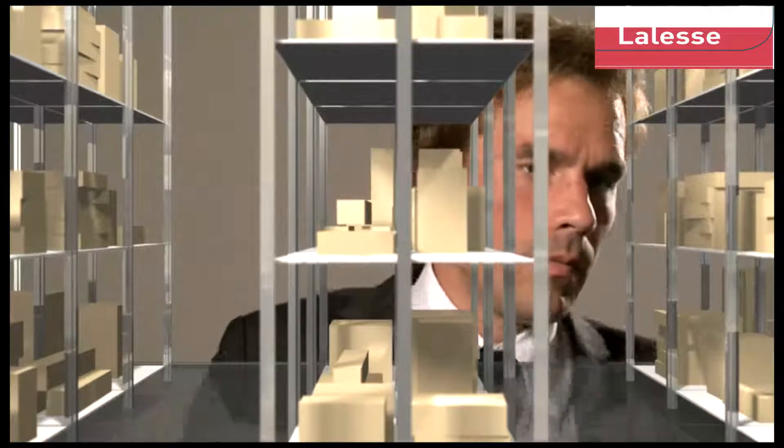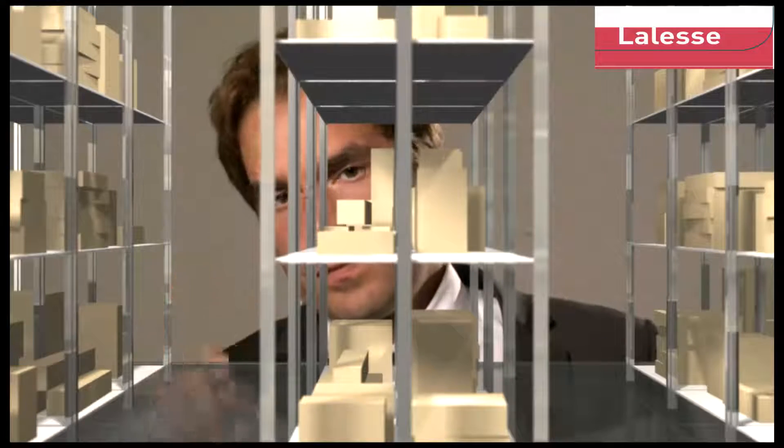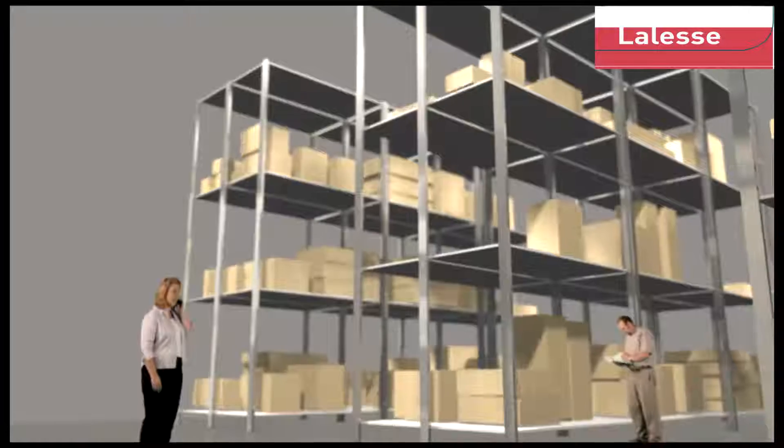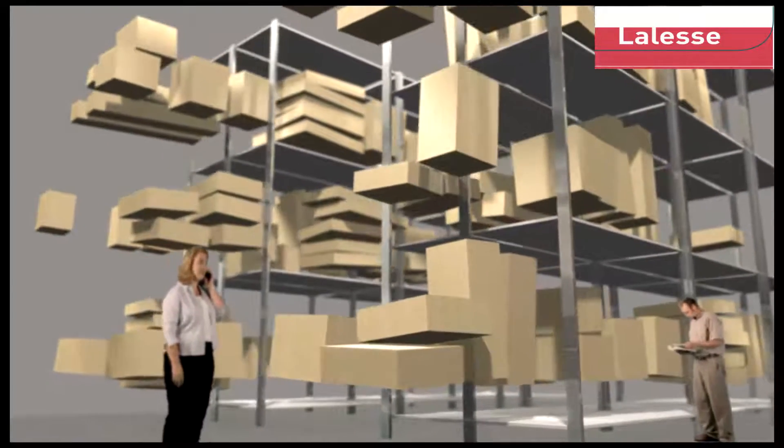There's got to be a better way. So much empty space, too little efficiency. I need to make more out of less. If only I could make the goods come to my employees, instead of them having to walk for miles a day to get the goods.